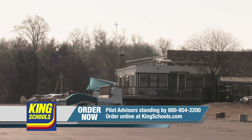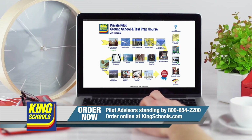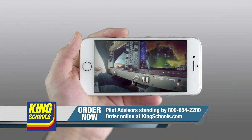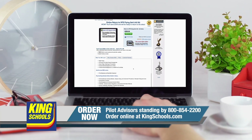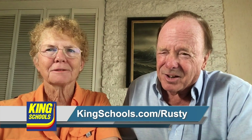Well, hello, fellow pilot. I'm John King. And I'm Martha King. You know, we've all had our flying lives disrupted lately. Well, King Schools is here to help you stay up-to-date with courses that you can access on your desktop, iPad, or iPhone. If you'd like a refresher or just want to expand your aviation horizons, we have a course for you. So head over to kingschools.com/rusty today for details.